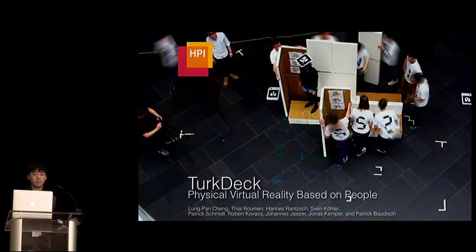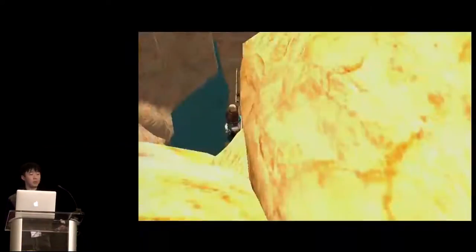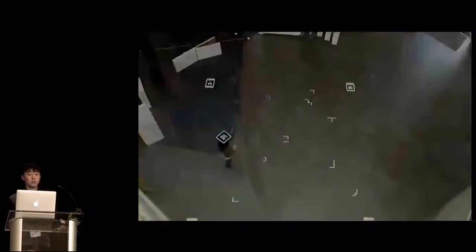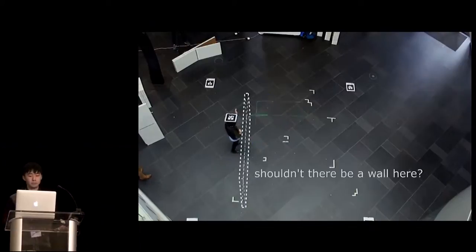I'm Long Pan from House of Platinum Institute, and I will talk about TurkDeck, physical virtual reality based on people. As you can see, we use Oculus Rift, and the person is experiencing a virtual reality. Just to give you some sense, here's the third-person view, and the person is balancing along the edge. But in reality, what really happened is that the person is walking around in the space, and that is empty, and didn't feel anything.